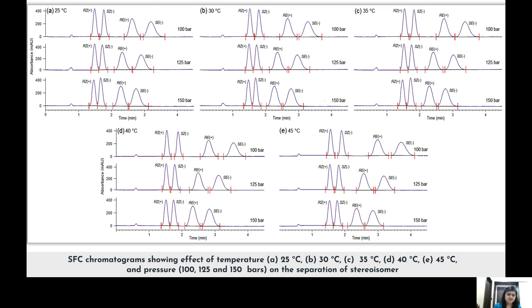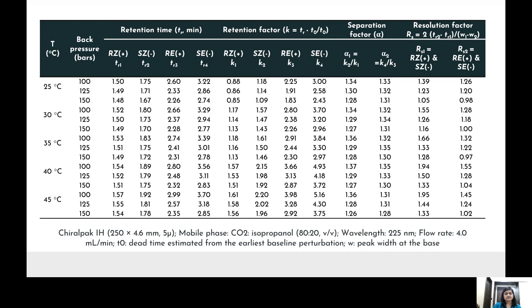With increasing temperature, retention of isomers increased because fluid density decreases, causing a decrease in fluid elution strength. Additionally, thermal desorption of the organic modifier can occur, further contributing to greater interaction between the analytes and the stationary phase, leading to increased retention. At these different temperatures and pressures, chromatographic parameters such as separation factor, resolution factor, and selectivity factor were evaluated.